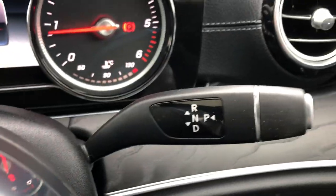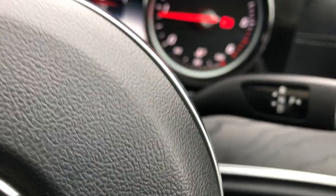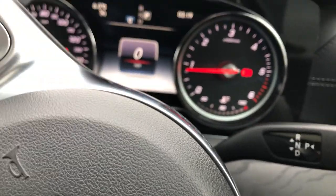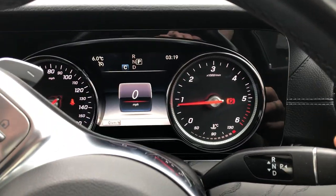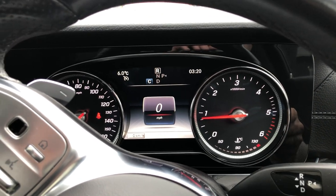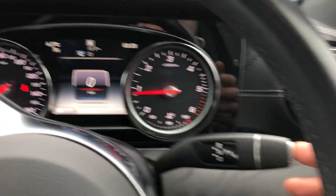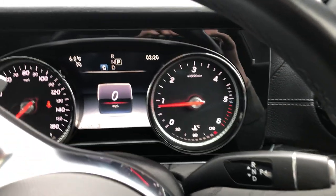On this side you've got your gearbox. Confusing to some, easy for others, but everybody's aware of it on Mercedes these days. Foot on the brake, press it down and you're in drive. Press it up and you're in reverse — you also know because your reverse camera kicks in with your sensors. And to put it in park, click your button on the edge.